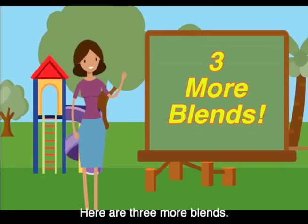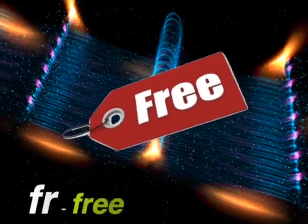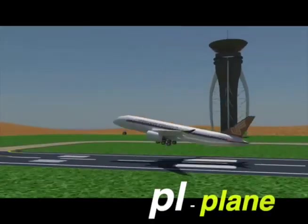Here are three more blends. Ch: chair. Fr: free. Pl: plane.